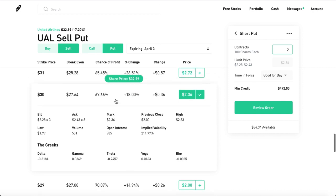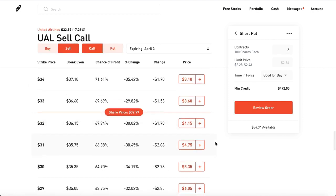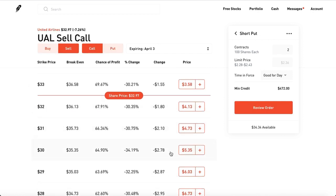If you were actually assigned shares, don't worry — you could start selling covered calls. The cool thing about covered calls and puts is that to sell puts, you have the money locked in as collateral. With covered calls, you have your shares locked in instead of money.